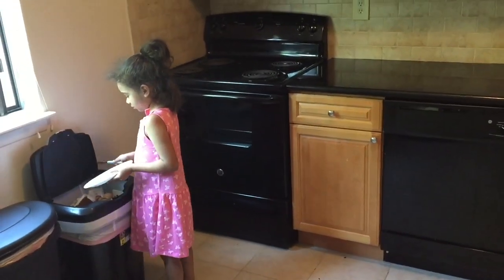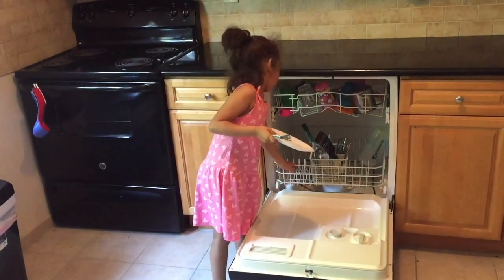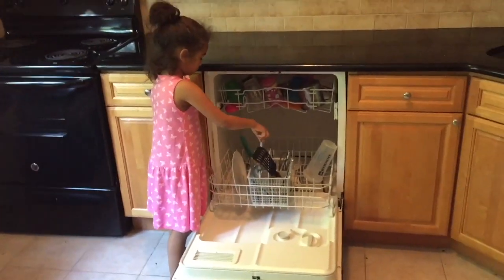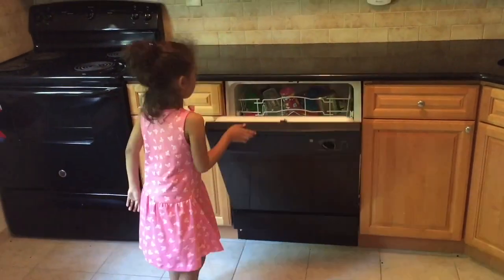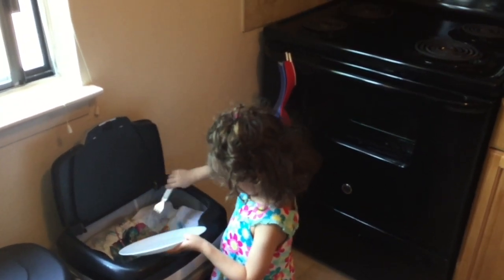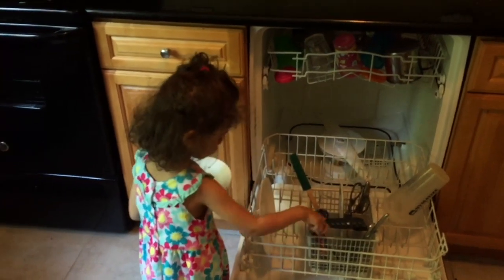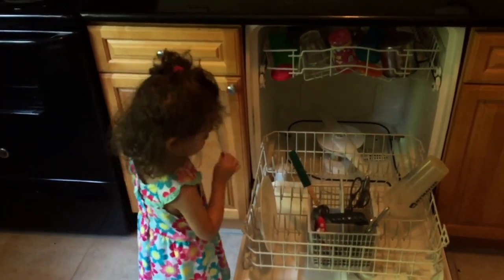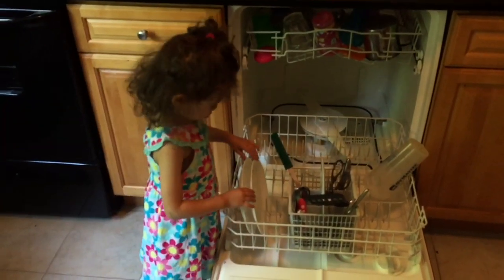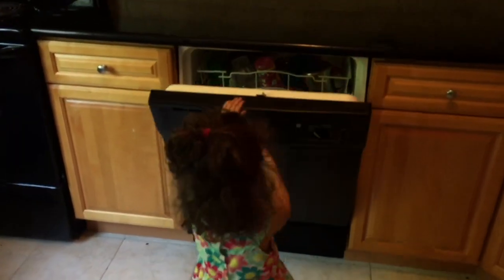Everyone, as they eat, empties their plates in the garbage can and puts their dishes in the dishwasher. This is something children as young as three years old can do. Here is my three-year-old emptying her plate and putting her dish in the dishwasher. It's very important to instill these habits early so that children get into the habit every single time they finish eating.